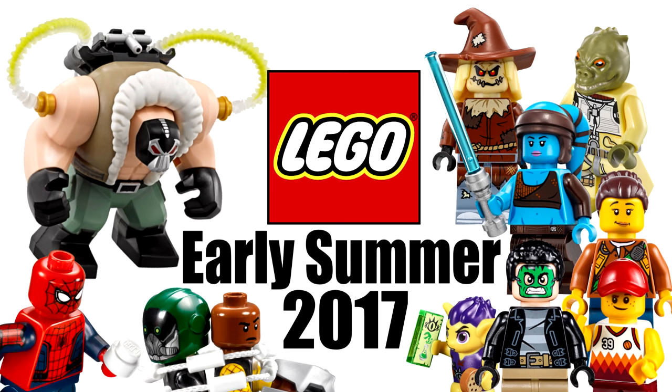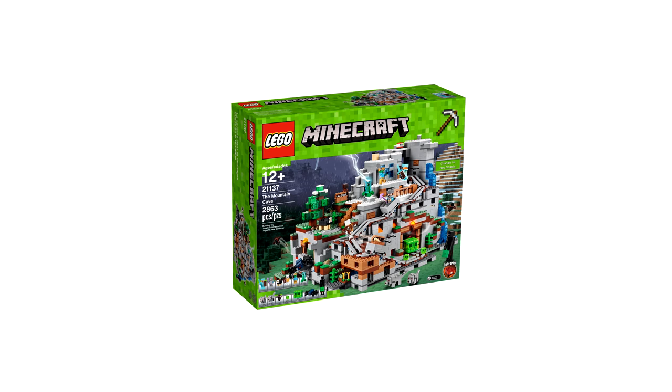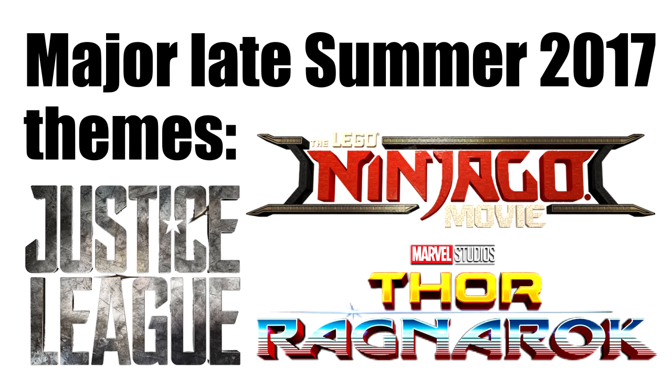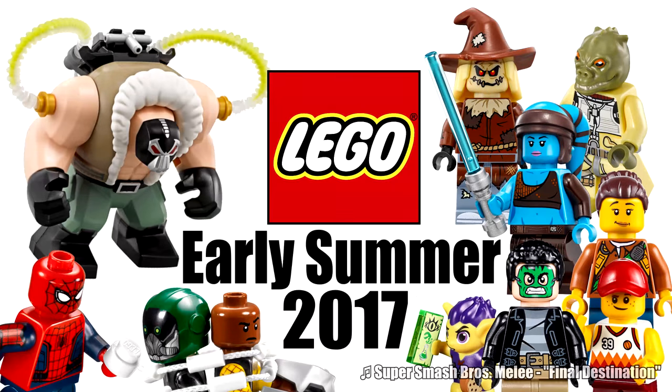Hello, Just2Good here, and today I'm counting down the 10 LEGO Summer 2017 sets that I want the most, but only the ones that come out in the early summer in the United States — so June and July sets. No August releases like the LEGO Ninjago movie, Thor Ragnarok, and Justice League sets, and some retail exclusives. Also this list may be shorter than the other most wanted list because there's not really any amazing sets this time frame. Anyways, let's get into this.